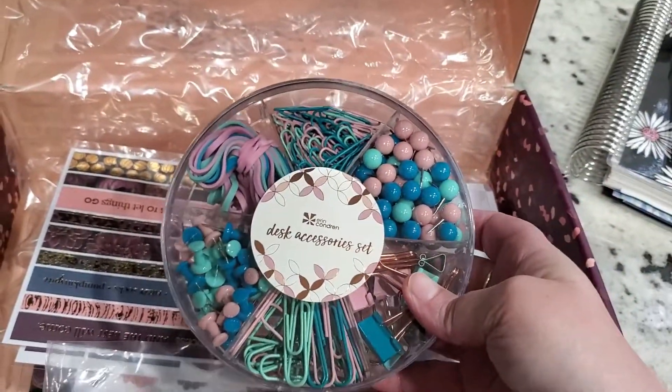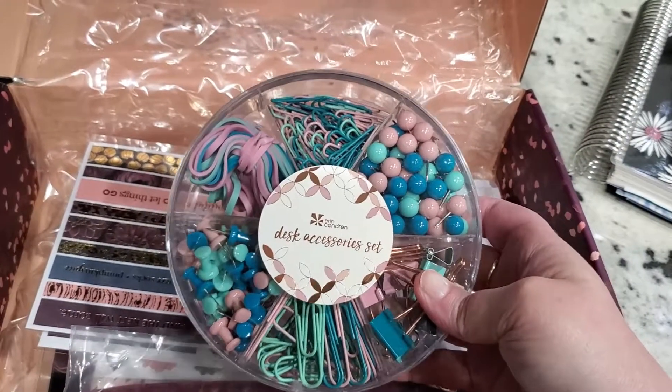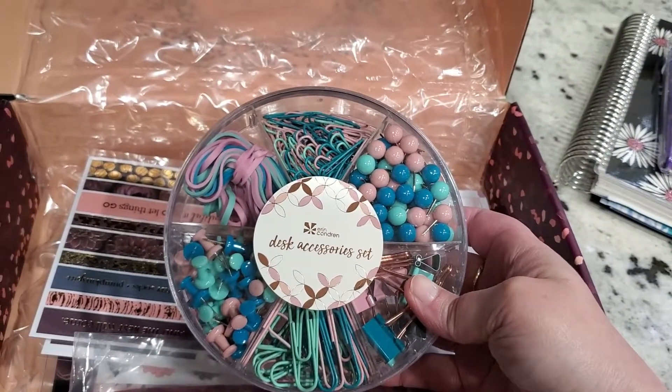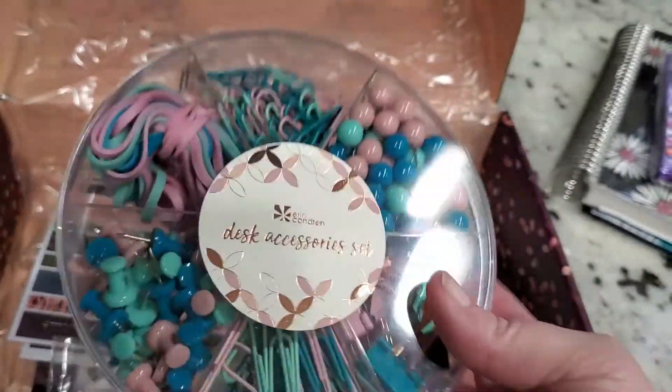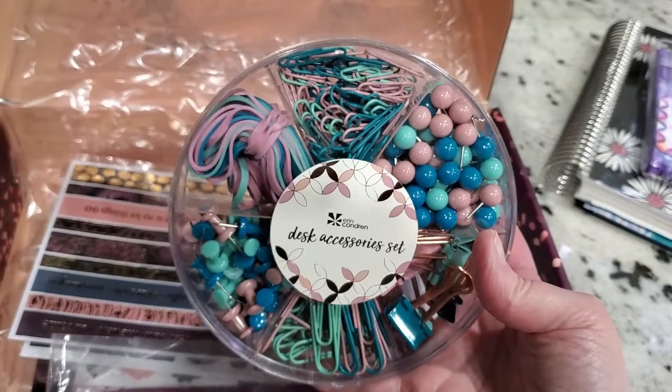This is called the Gem Tones Desk Accessory Set, and this retails at $12. I think that is a good value for all those things if you were to buy them separately.